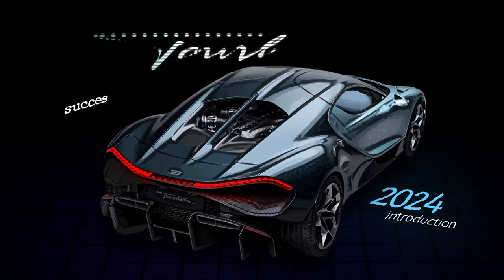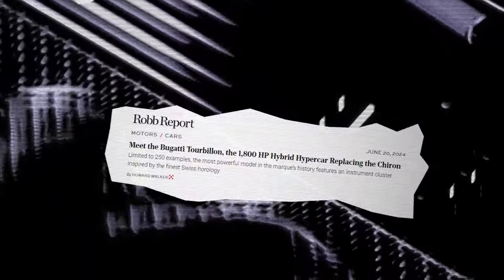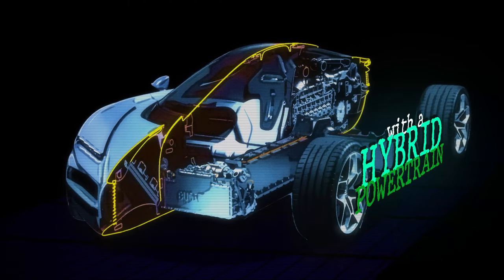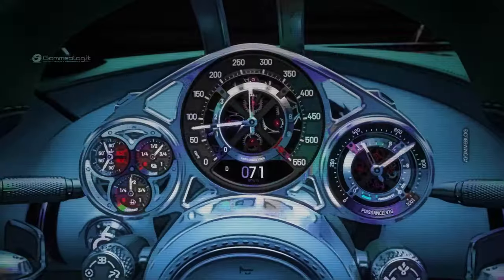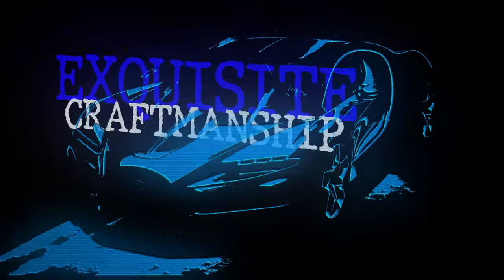Enter a car that redefines what we know about hypercars. This new model features a V16 engine, coupled with a hybrid powertrain. But it's not just about raw power. The Tourbillon is a blend of sophisticated design, advanced technology, and exquisite craftsmanship.